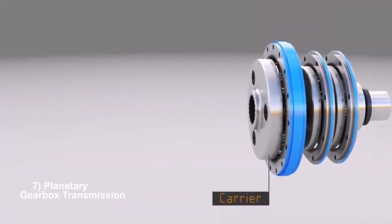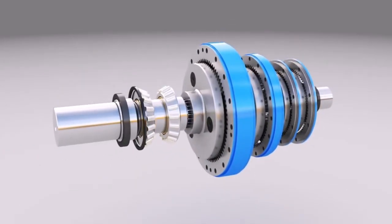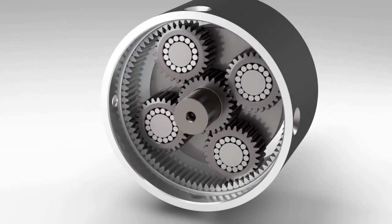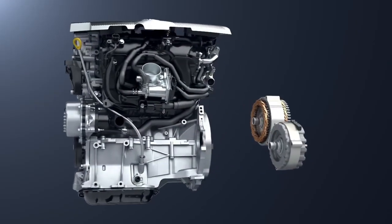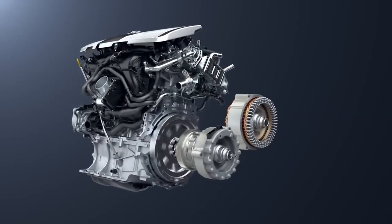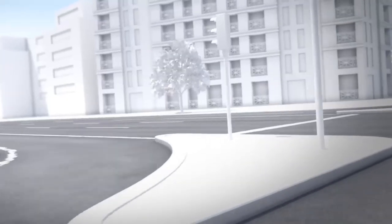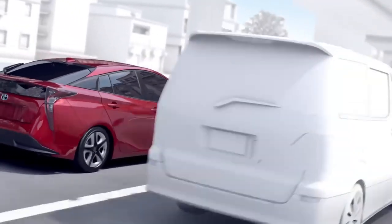Planetary gearboxes, also known as epicyclic gear trains, operate using a configuration of one or more planet gears revolving around a central sun gear. In a planetary gearbox, the central sun gear is typically fixed, while the planet gears rotate around it. These planet gears are connected to a carrier, which may rotate or remain stationary depending on the specific design. They are good for applications requiring high torque transmission and compact design, such as automotive transmissions, industrial machinery, and robotics. Example: the Toyota Prius, a hybrid car, uses a planetary gearbox as part of its power split hybrid transmission system, optimizing efficiency and power delivery.